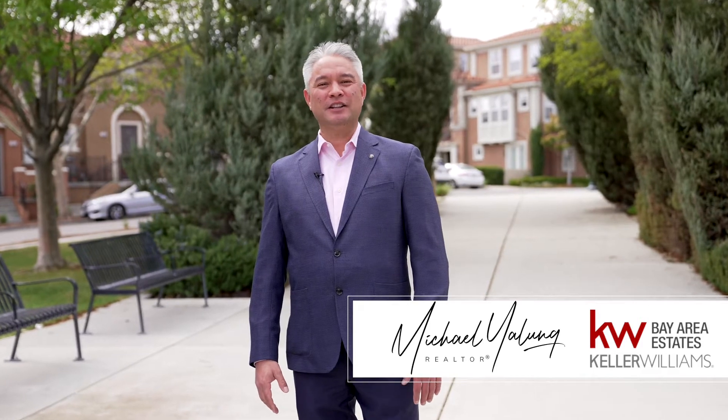Hey everybody, this is Michael Yelung with Keller Williams Bay Area Estates, and I want to ask you something today. Are you ready to love where you live? Because if you are, I want to show you my brand new luxury condo listing at 2988 Grissina Street, Unit 421.